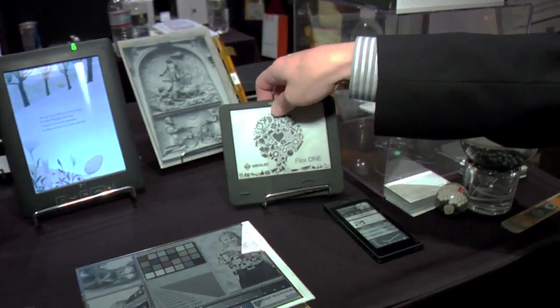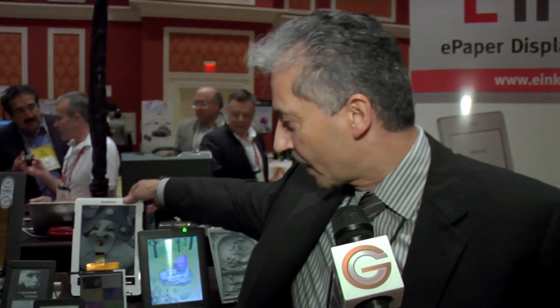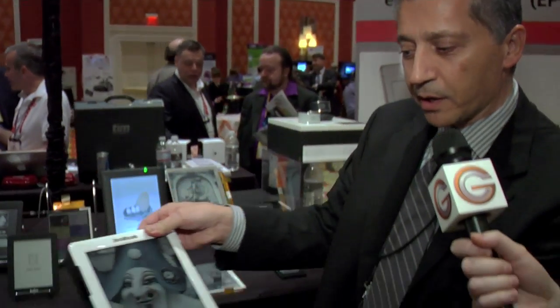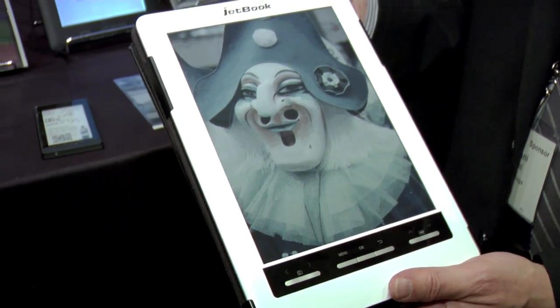Moving on from our display technology, also with e-readers, we have now introduced our color display technology. Here we have a 9-inch e-reader by a company called JetBook that is tailored for the education market.